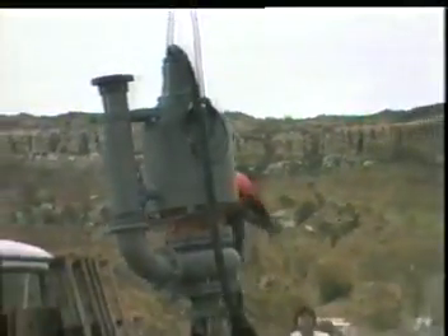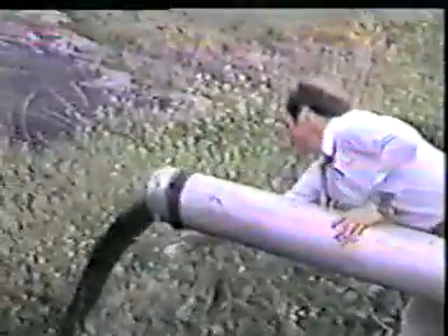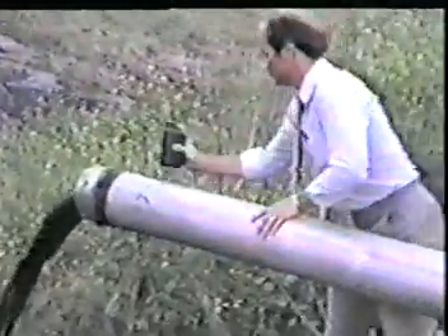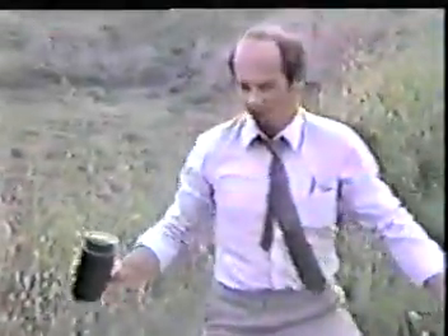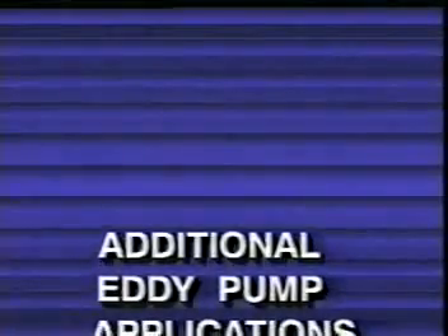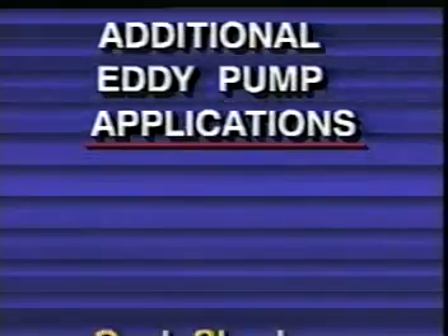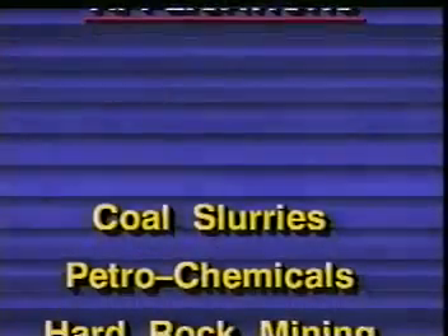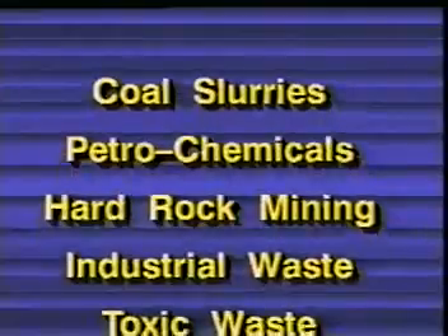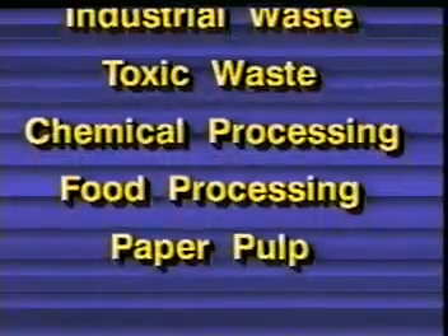Crane-mounted submersible and hydraulically driven four- and six-inch eddy pumps have been used successfully in pumping highly viscous, often abrasive chemical industrial waste products, sludge and mud. Reports of these activities have received enthusiastic coverage in professional journals and trade publications distributed internationally. Further applications are presently being investigated: coal slurries, petrochemicals including oil spill cleanup, hard rock mining, industrial and toxic waste treatment, chemical and food processing, and paper pulp are most frequently mentioned.